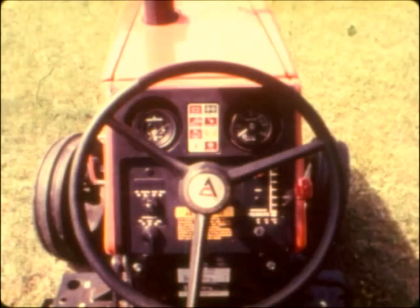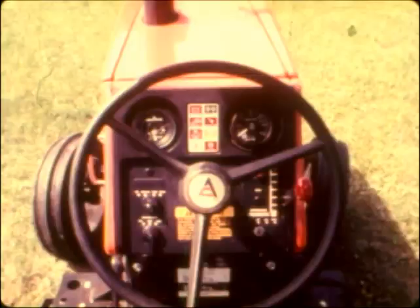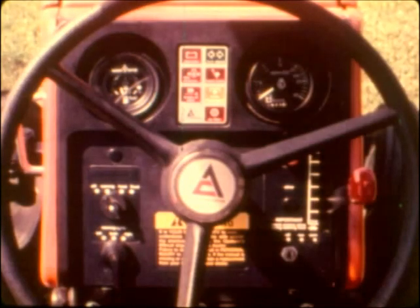From the platform, the instrument panels on the 6080s and 6060s can be checked at a glance. There's a brake fluid level warning light and another that lights up if the air cleaner gets plugged, plus many more. All controls are conveniently placed for easy reach: hydraulic, hitch, and PTO controls to the right; positive parking brake and four-wheel drive engagement to the left.